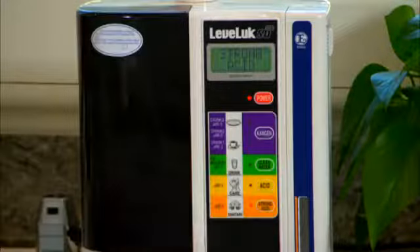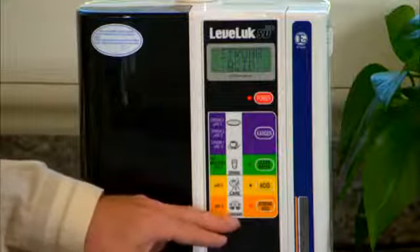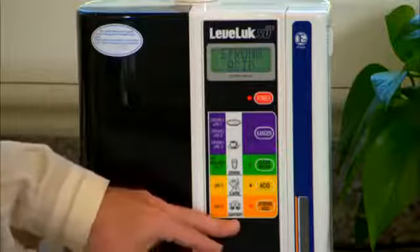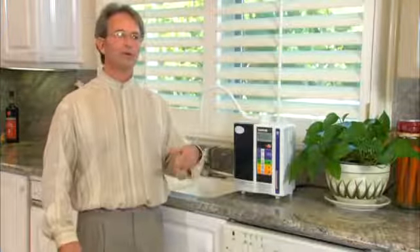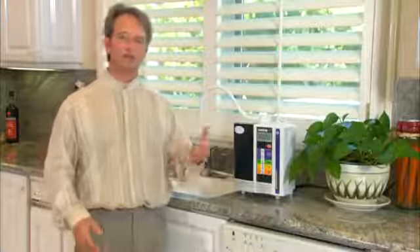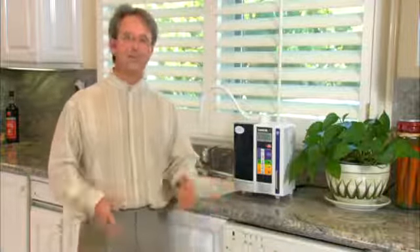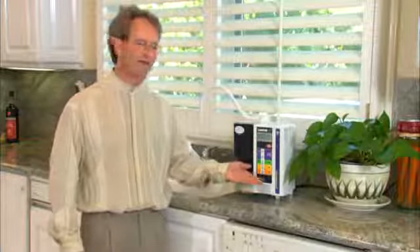The last two waters: strong acidic water is 2.5 pH — it says sanitary. That's what they use in hospitals in Japan and over 30,000 restaurants, because 2.5 pH water will kill 99.9% of all bacteria within 30 seconds. So instead of using harsh chemicals and bleaches, they just use 2.5 pH water for disinfecting.